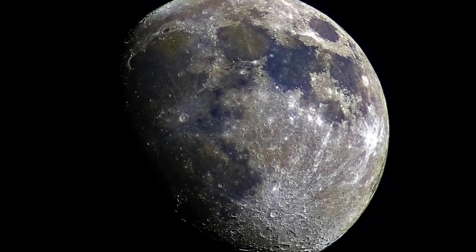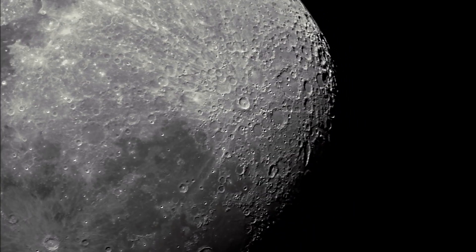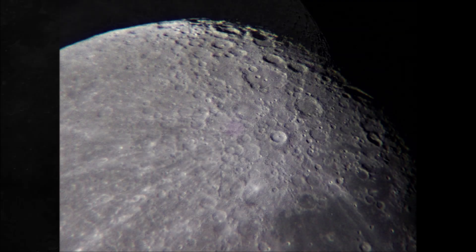Our next stop on our journey across the lunar surface is the crater Tycho. This image was also taken with the 90mm refractor and the Canon EOS. Tycho really stands out. The ray system of the crater is particularly striking.